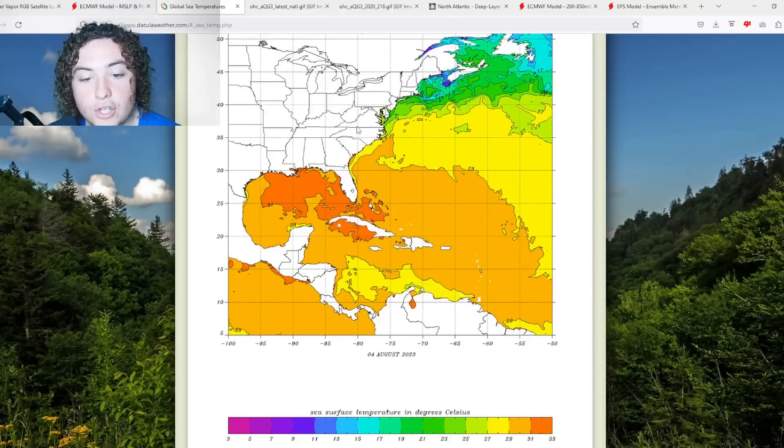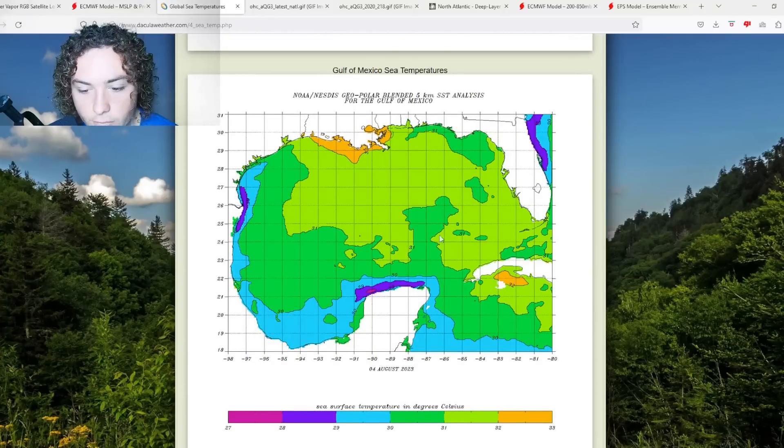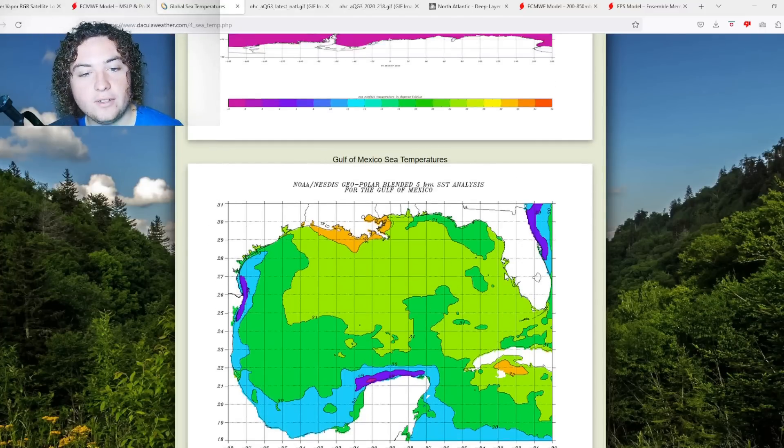We also have a huge area of 29-plus degrees Celsius, including a couple of new areas around southeastern New Jersey — which is pretty interesting, because it means we have water warm enough to fuel hurricanes all the way up to the mid-Atlantic. That's something you absolutely do not want to see going into hurricane season. Zooming into the Gulf, we're seeing more areas of 31°C and 30-plus°C, with 32-plus°C off the coasts of Louisiana and Cuba.